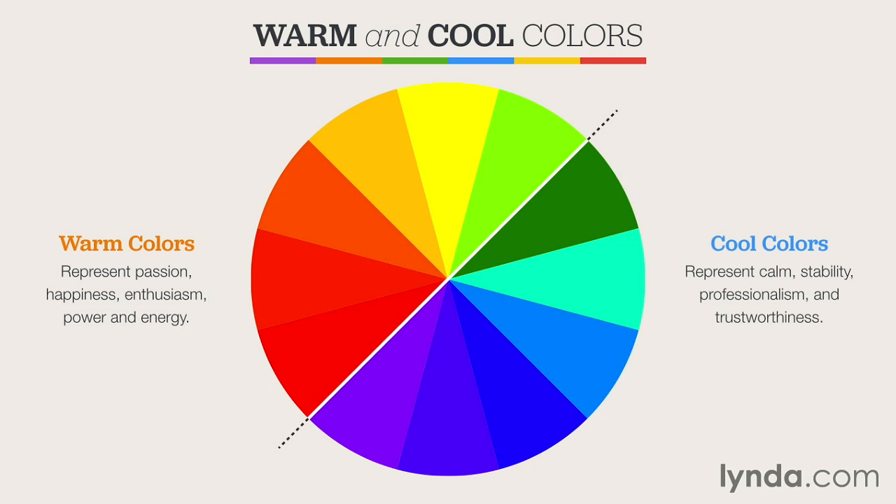Cool colors, on the other hand, represent calm and give a sense of stability and professionalism. They also give people the feeling of trustworthiness. That's why many app icons and professional graphics like logos contain the color blue — people equate that with honesty and trust. Other cool colors in addition to blue include purple and green.